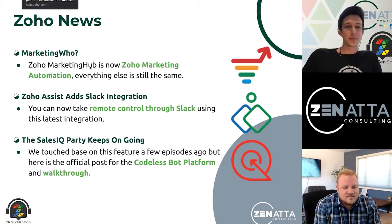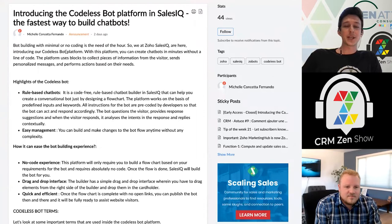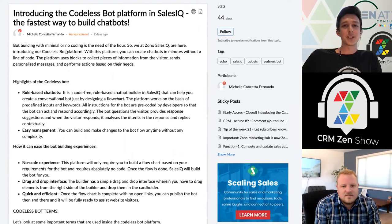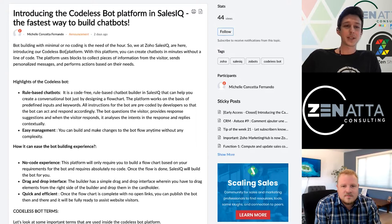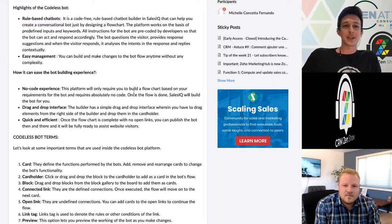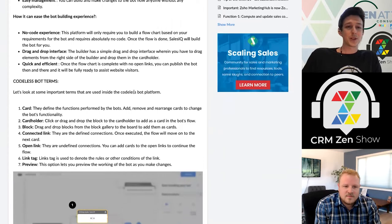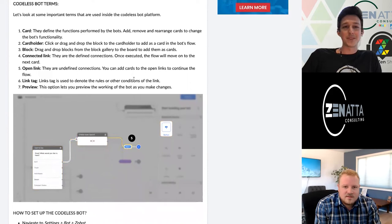Our next story is in the ongoing slew of news from SalesIQ — they have rolled out the Codeless Bot Builder. It's important to differentiate between the AnswerBot and the Zobot. The AnswerBot is like a Q&A that automatically tries to tie you into an article in SalesIQ. The Codeless Bot Builder is related to the Zobot, which is more goal-oriented — proactively reaching out to someone on the site and guiding them to connect to your sales or customer service team. That old Zobot was really difficult to work with unless you were a very advanced Deluge programmer.